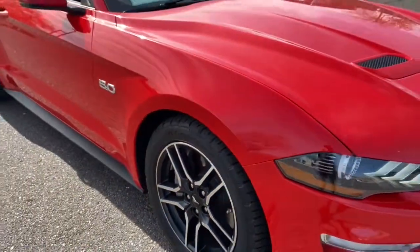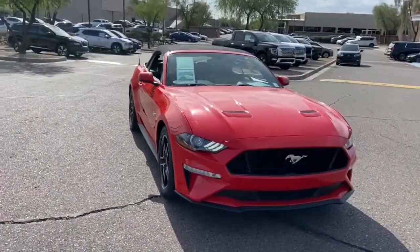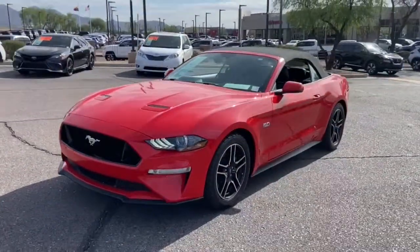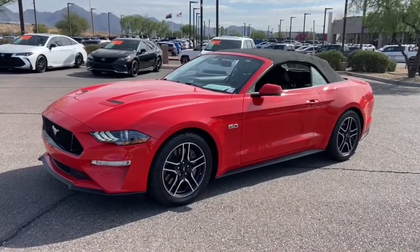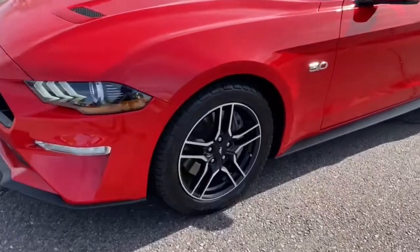These are just some of the great options this vehicle comes with: keyless entry, satellite radio, premium sound system, power passenger seat, fog lamps, aluminum wheels, heated front seat, electronic stability control, dual zone AC, and power driver seat.